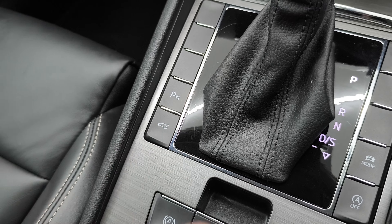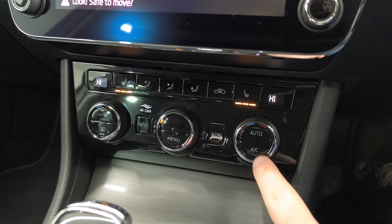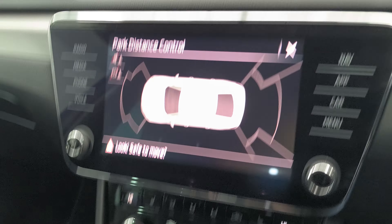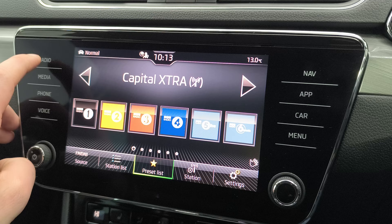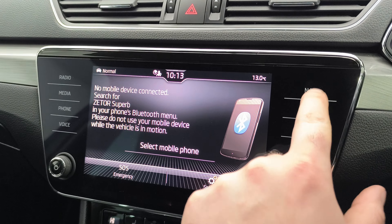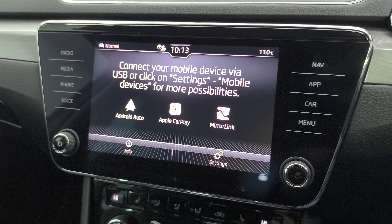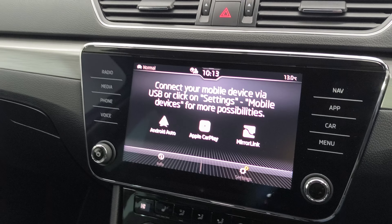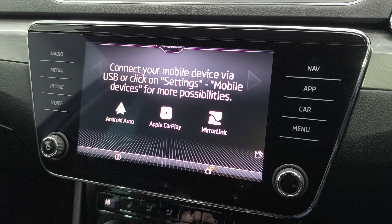Stop-start, tailgate button, parking sensors, heated leather, and air conditioning. Parking sensors front and rear, DAB radio, Bluetooth, phone connection, and navigation. You have app connect — so CarPlay, Android Auto, Google Maps, Apple Maps, Spotify, YouTube Music — all the apps for your phone.